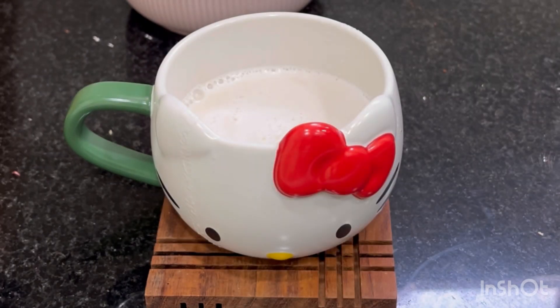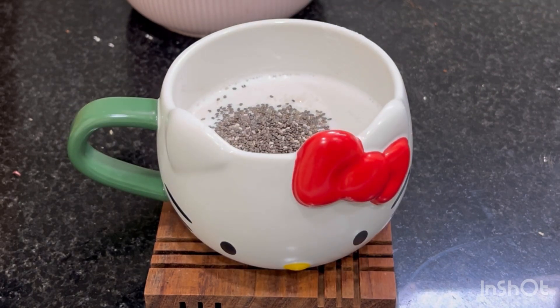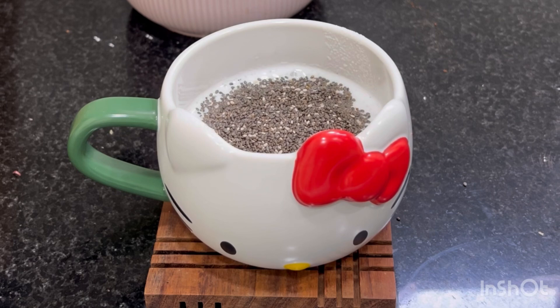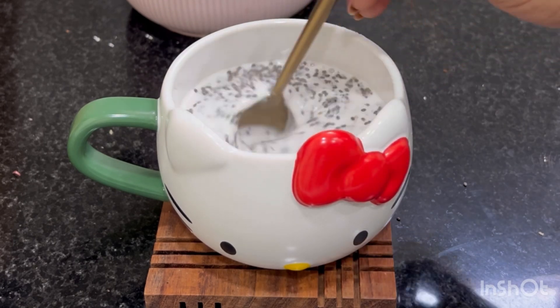I will take 1 cup of coconut milk. I will make it. 1, 2, 3, 4 spoons of chia seeds.